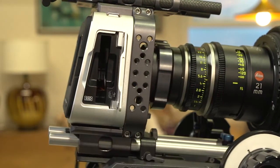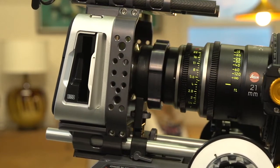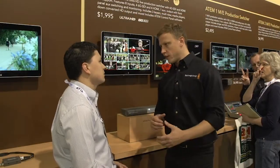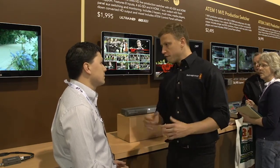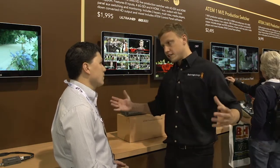4K is here today. People are already working in 4K environments. At events like ISE and Infocom, the AV space is already delivering 4K to large screens.